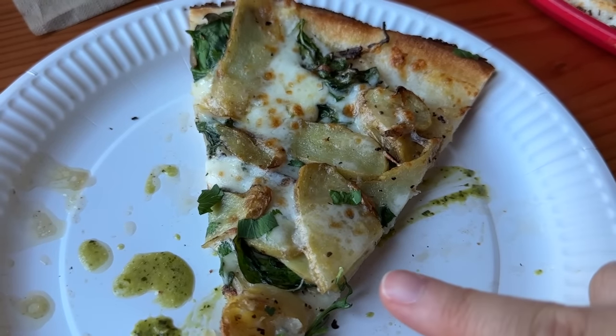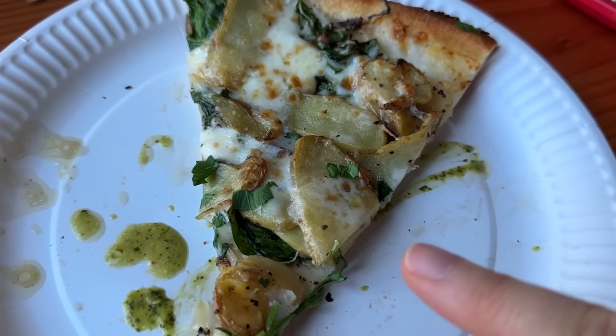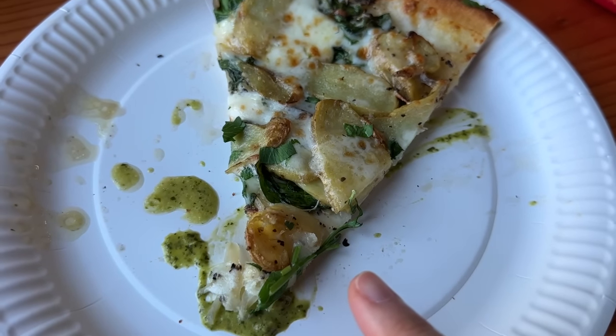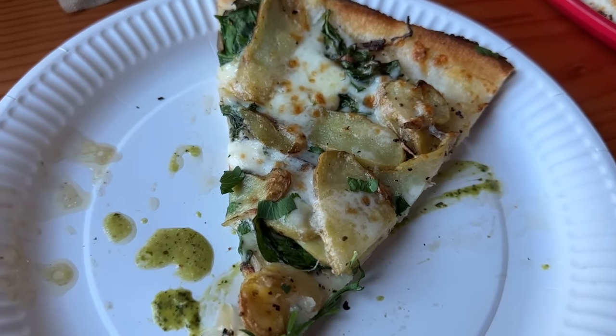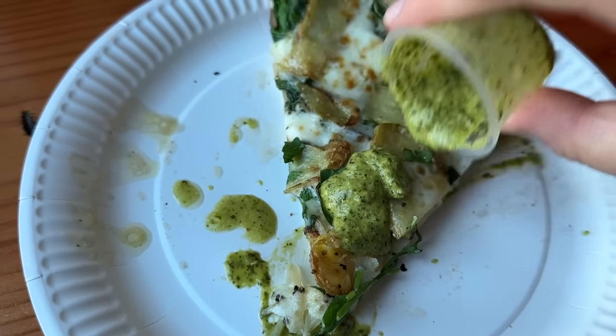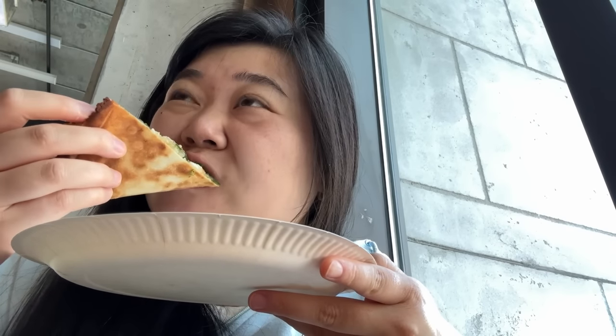The crust is nice and chewy. Very good. This is the potato one on gluten-free crust - it has potato, spinach, caramelized onions, herbs, garlic-infused olive oil, and mozzarella. Gotta put the green sauce on, of course. The gluten-free crust is thinner and it's not as chewy, but that kind of makes sense. It's still good, I like it.